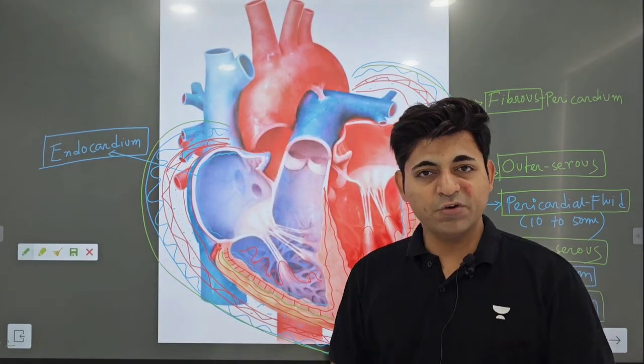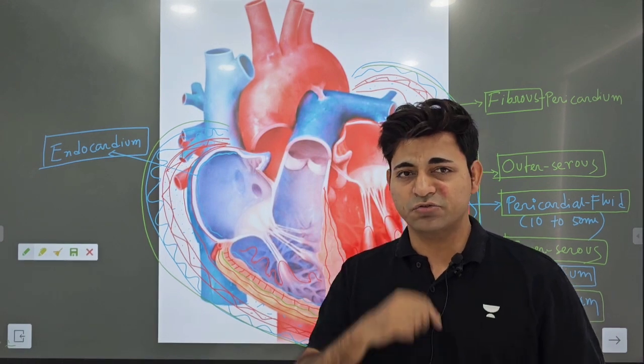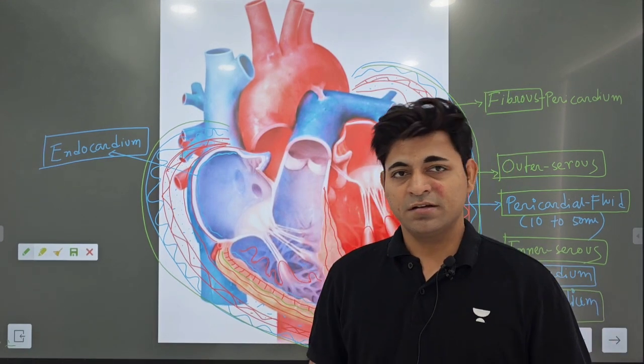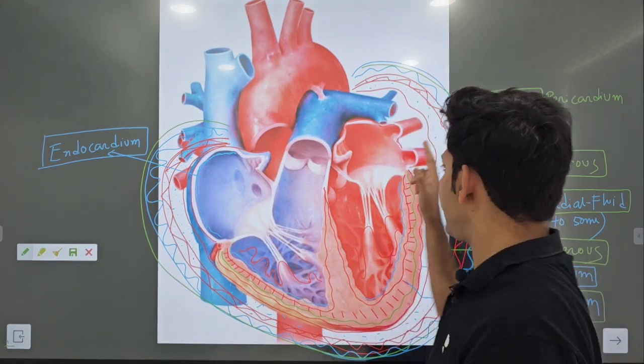This four-chambered, myogenic, amazing blood pumping station of our body is circulating blood throughout the organs and throughout the tissue in a directed manner. It's showing involuntary rhythmic movement because of cardiac muscle.